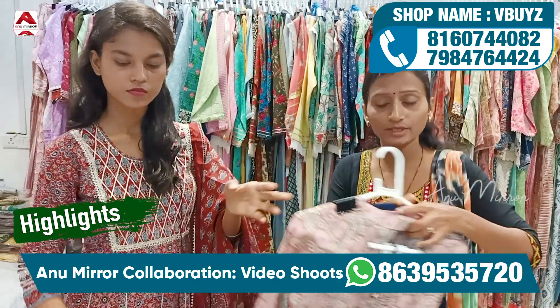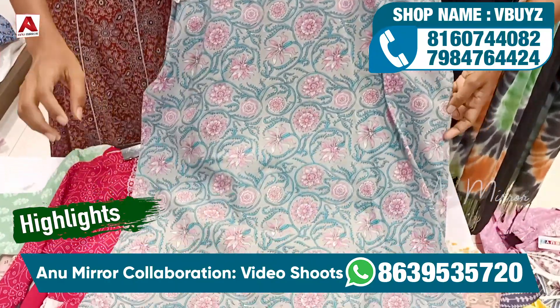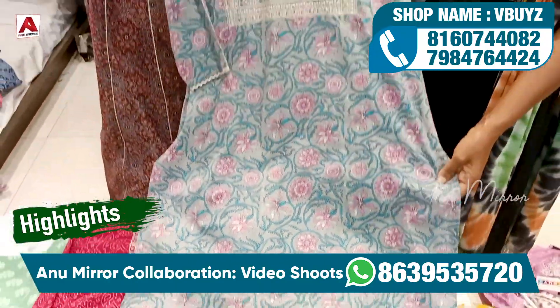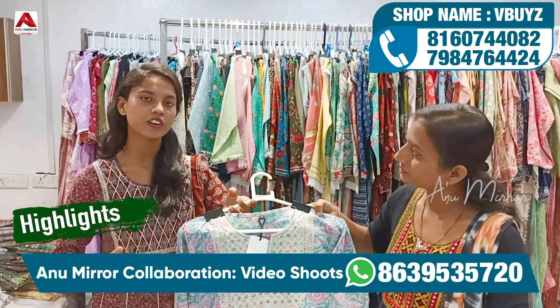This is also cotton. Mostly today we will see in cotton and you will get 70% cotton fabric. You will get a lot of muslin, rayon and georgette.